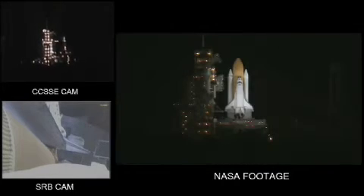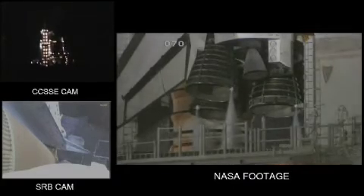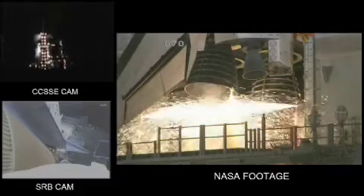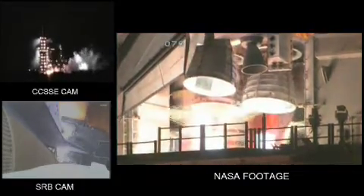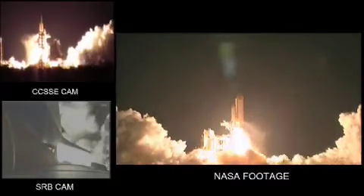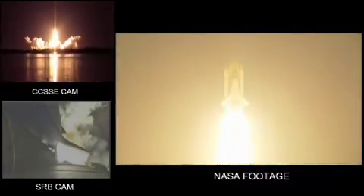T-minus 15 seconds and the sound suppression water system has been activated. We have a go from engine start. Three engines up and ready. Three, two, one. Solid rocket booster ignition and liftoff of Discovery, blazing a trail to scientific discoveries at the International Space Station.